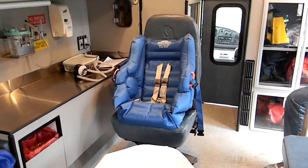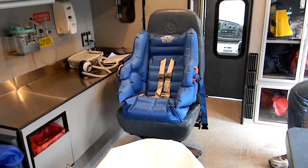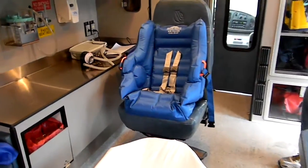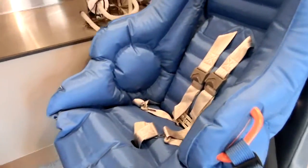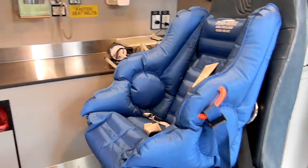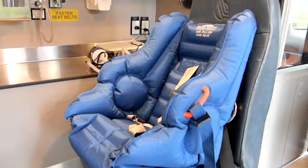Car Seat Blog reporting from the inside of an ambulance belonging to Gramsville First Aid Squad. They were nice enough to show me one of their handy-dandy but not in-service car seats. This is an inflatable car seat — I've heard about it, I've seen pictures of it, but I've never actually seen it in real life. So needless to say, I was a little excited.